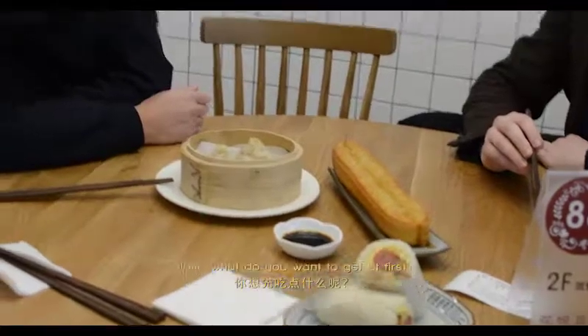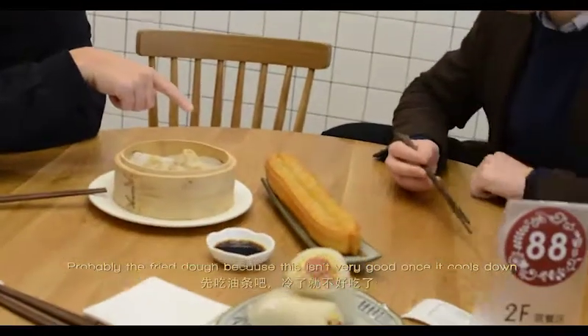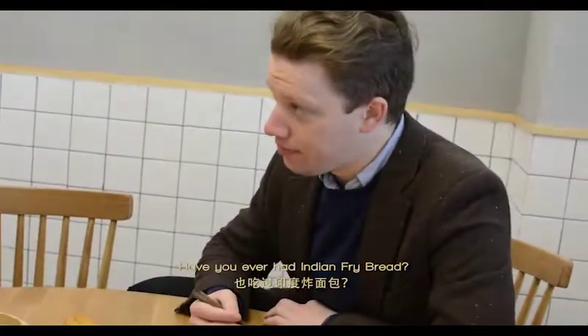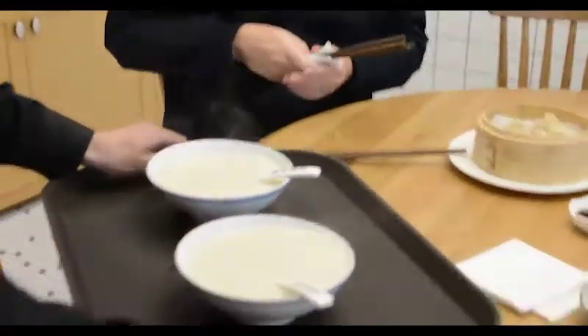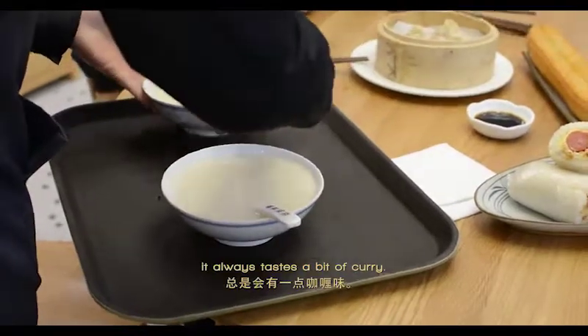What do you want first? Probably the fried dough, because this isn't very good once again. Have you had Indian fried bread? Have you even had this before? That's what it reminds me of. It's very, very similar.